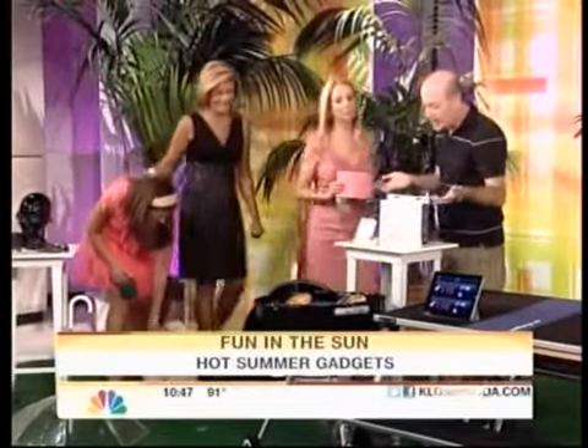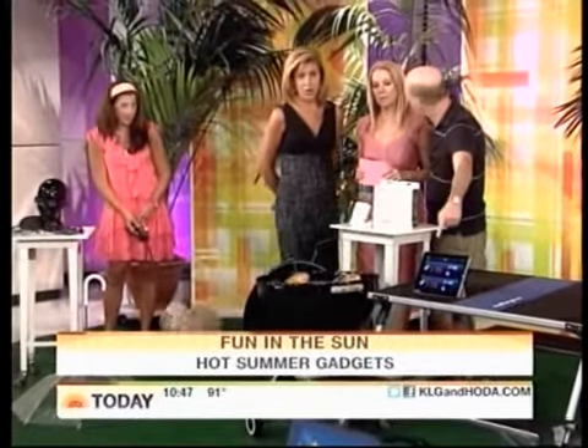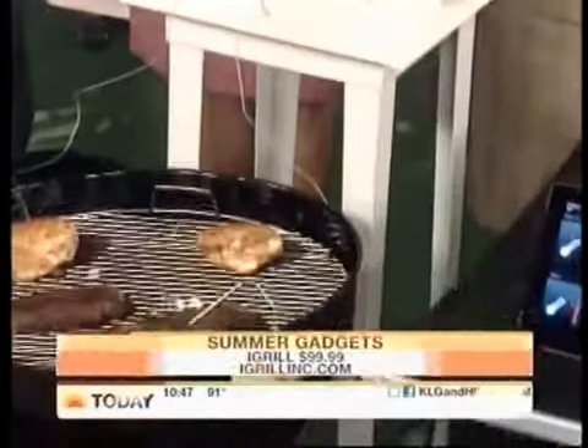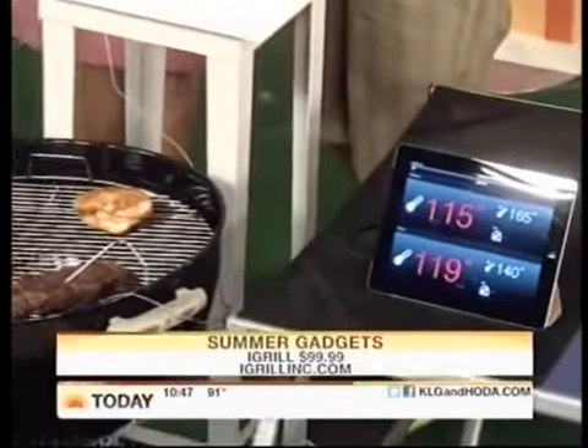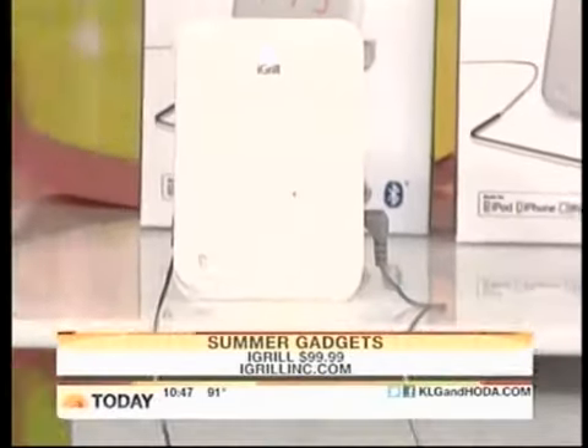Next — Hoda is going to like this a lot. This is the iGrill. You attach it to the meat, and it sends a wireless signal to your iPad or your phone with the temperature. You can set it for chicken with the right temperature. That is insane — guys will go crazy over that. It's a genius idea.